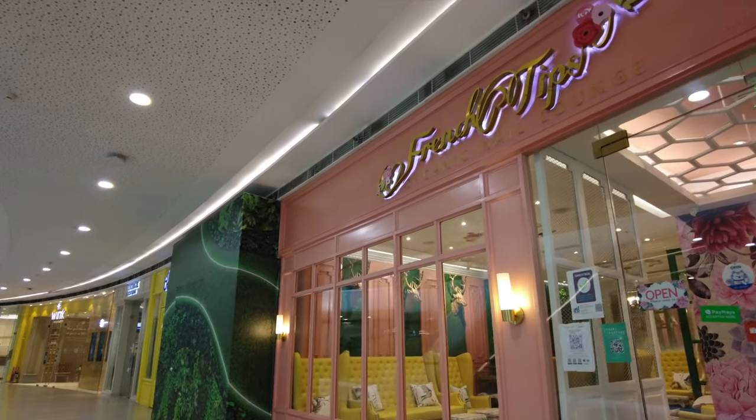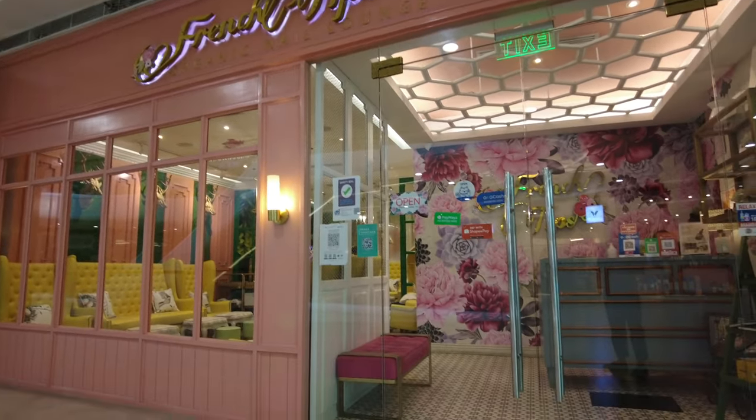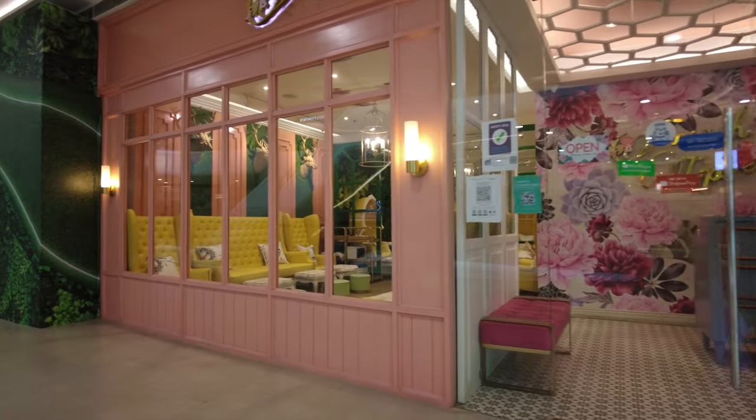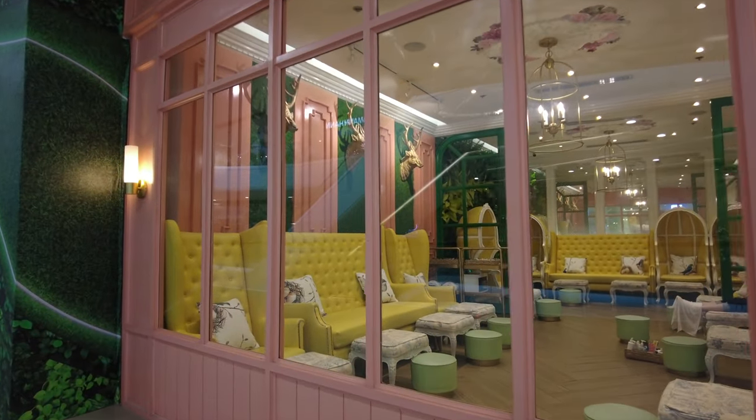Then there's French Tips, which is an organic nail lounge — once again very fancy, yet very inviting and warm as well. This is what the inside looks like.